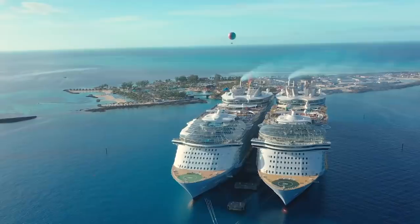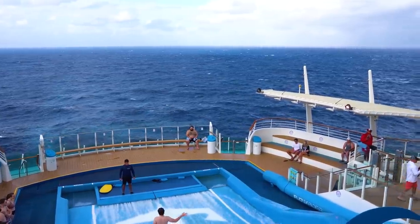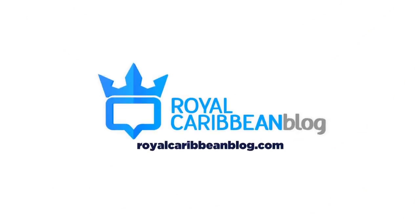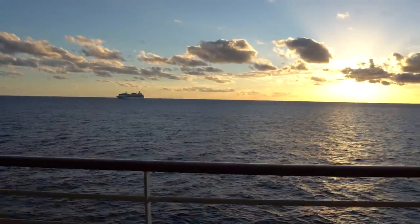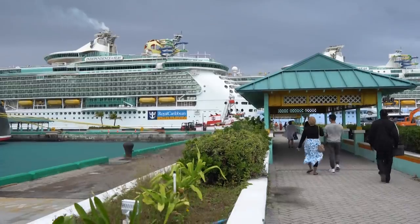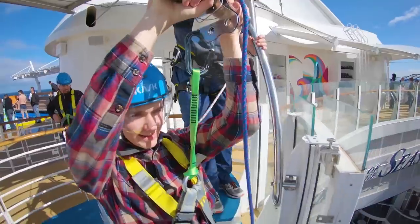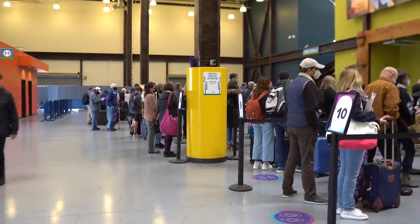It's a new year and there are no excuses for making any of the mistakes in this video about ways to improve your Royal Caribbean cruise. Hey everyone, it's Matt from RoyalCaribbeanBlog.com. I love sharing tips and advice on how to have an amazing cruise. And with the new year, I was thinking about rookie mistakes you really should not be making in 2022.